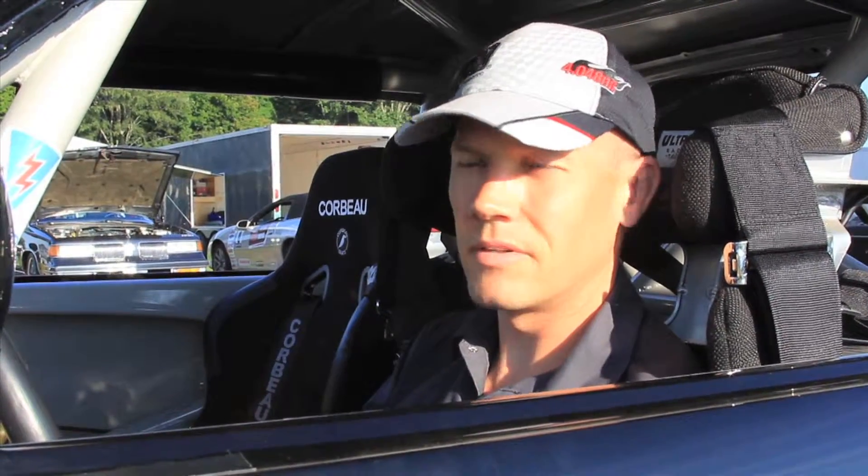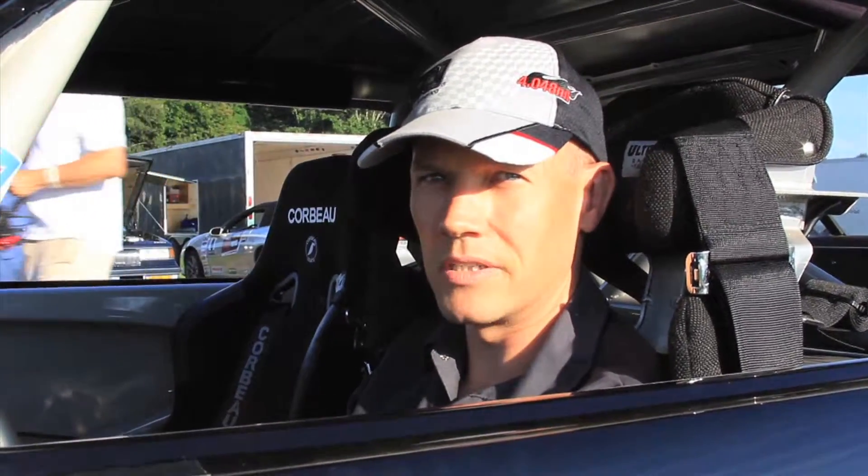We have our own front coilover where we use a custom-valved Bilstein coilover shock. We custom valve the tuning and the valving based on the motor weight and what kind of valving you like — whether it's a street valving, a sport valving, or a race valving.